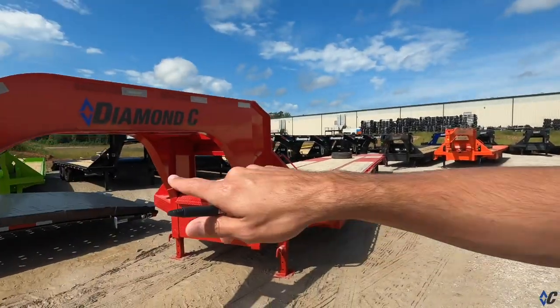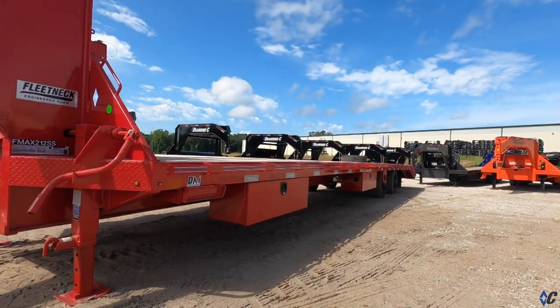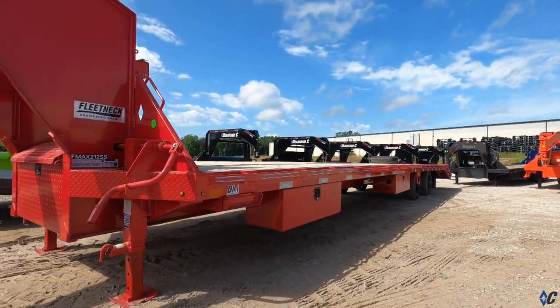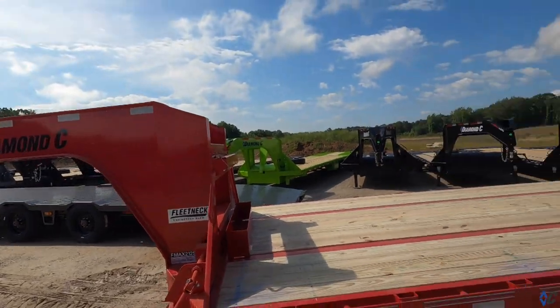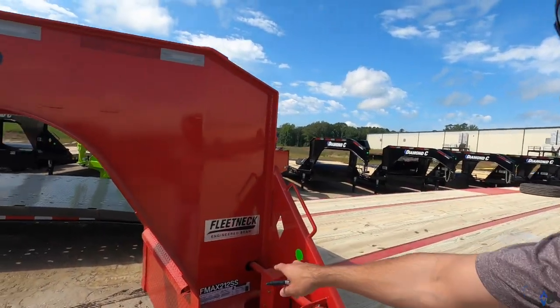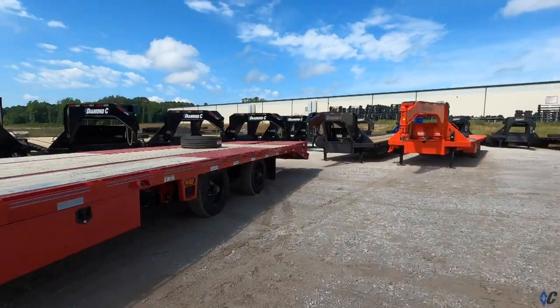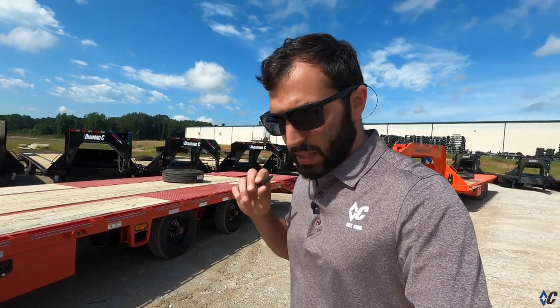The trailer we're looking at right here is an F-Max 212 SS. It appears to be 40 feet. This one has a lot of good extras on it — it's got air ride, a chain rack, and it was clearly built for hotshot work. The 212 SS means two 12,000-pound axles and super single tires. It has four super heavy-duty wheels and tires versus eight duals, which is the standard configuration on 12k axles. On this one, we're running single tires, and there are pros and cons to that.